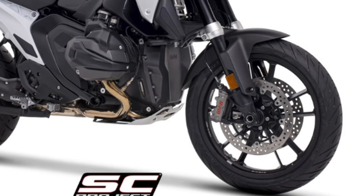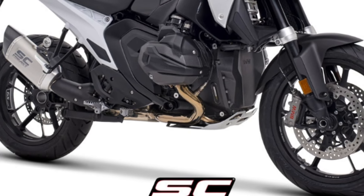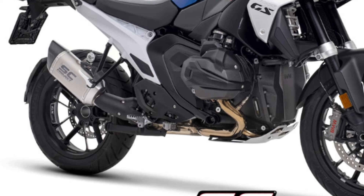All the technical solutions and the design of this muffler have been tested all over the world during very long-distance travels in the most varied conditions, both on road and off-road use.